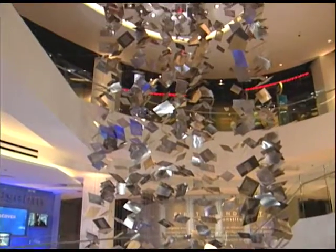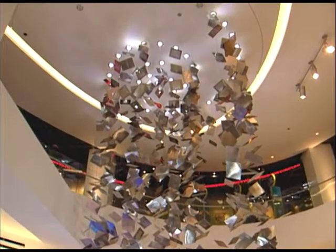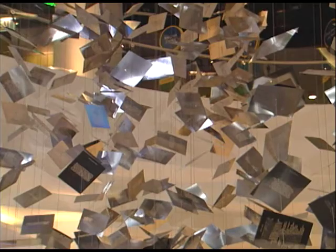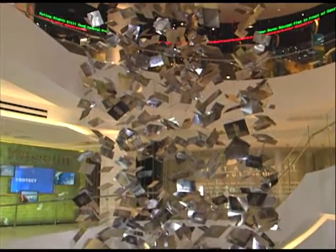Upon entering the Freedom Museum, you can't help but notice the two-story suspended timeline sculpture titled '12 15 1791,' which refers to December 15, 1791 — the date the Bill of Rights was ratified and the First Amendment went into effect.